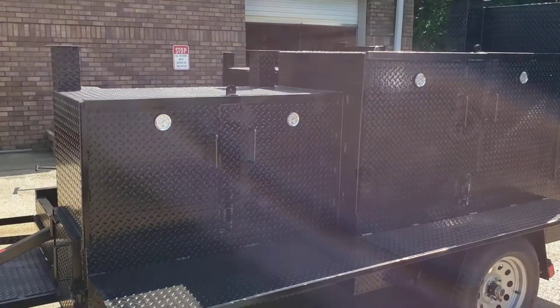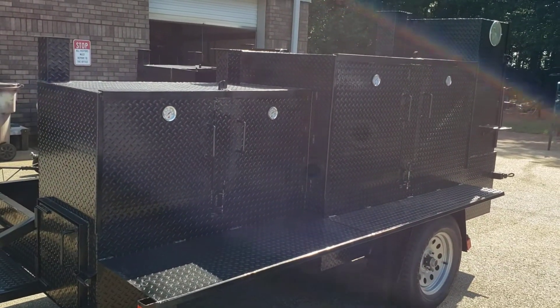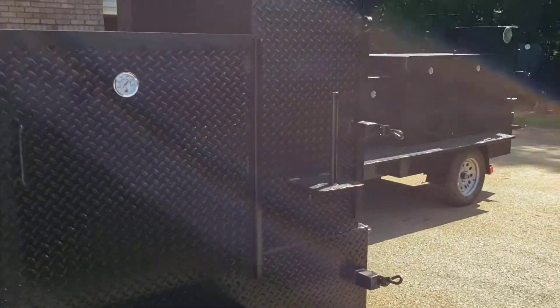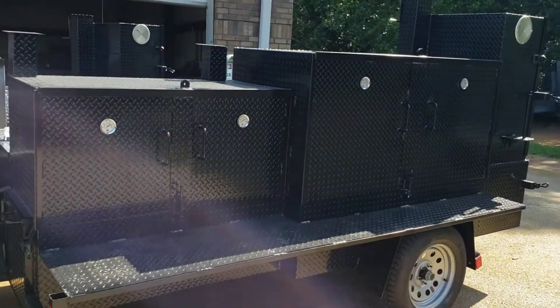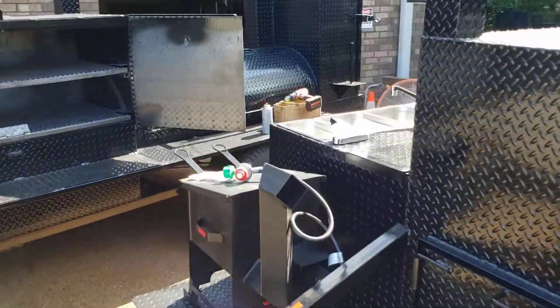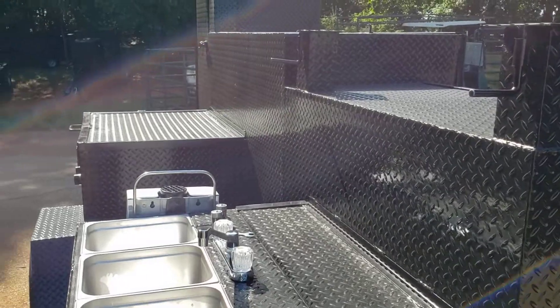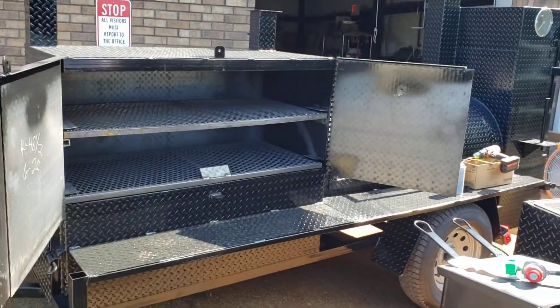On race day we're slammed because there are people from all over the country coming here, and afterwards they come pick up their smokers. We have a Mega Godzilla headed out today — a super deluxe Mega Godzilla with a deep fryer, sinks, and griddle in the back. We also have some hogs that we're just finishing up right now.